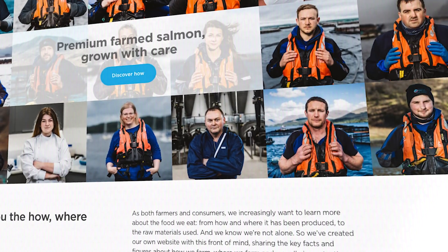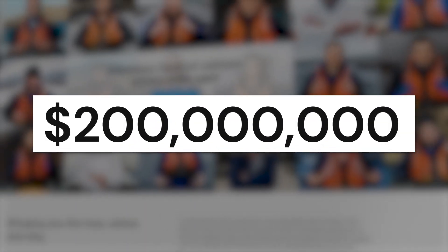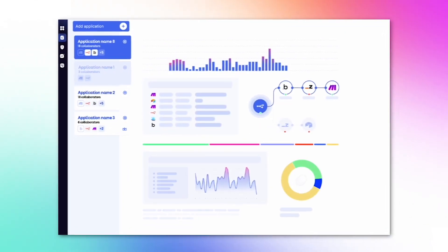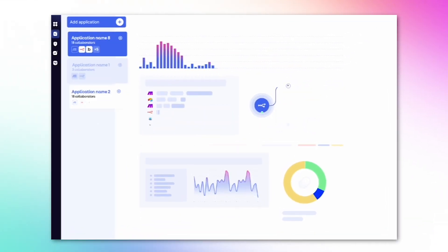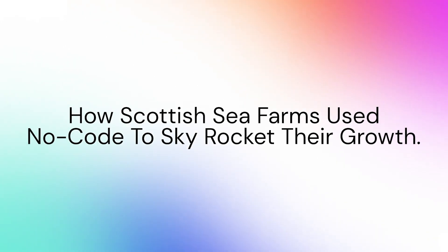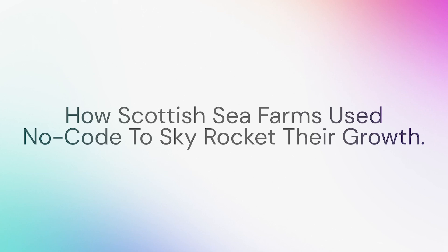This, my friends, is the story of Scottish Sea Farms, a $200 million business with more than 550 employees who switched to no-code tools to manage over 80 different processes internally. In this video, I'm going to be breaking down how they did it and which no-code tools they used along the way. Let's go.